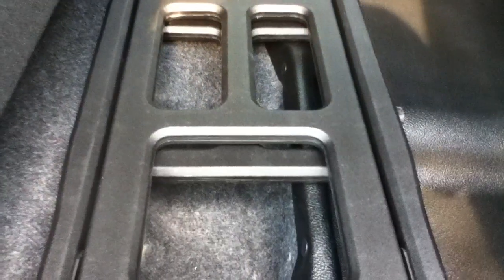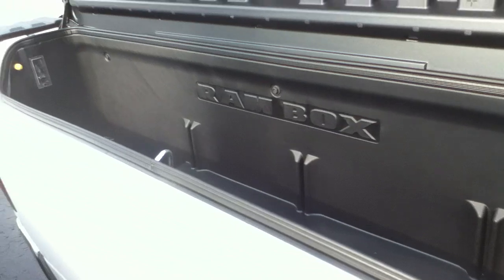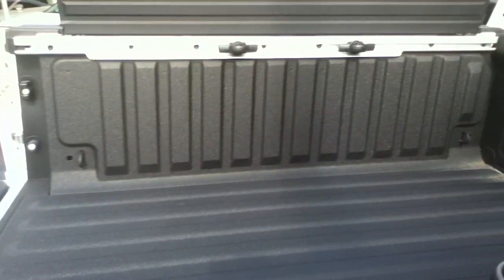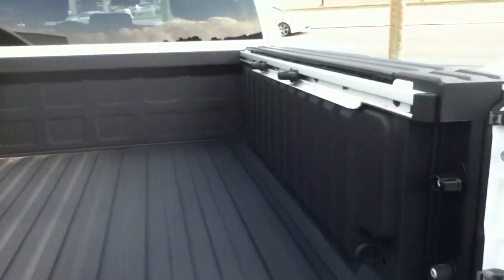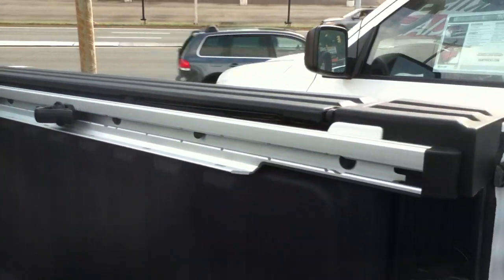Bed extender. You also get on this truck free RAM boxes — a lockable storage area with a light inside for at night, makes it easier to see. You get a free spray-in bed liner. And on the side, you've got adjustable tie-downs that slide up and down the rails.